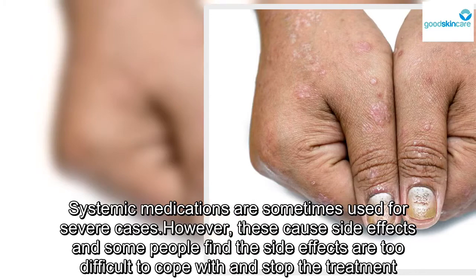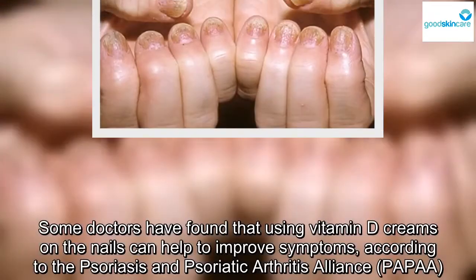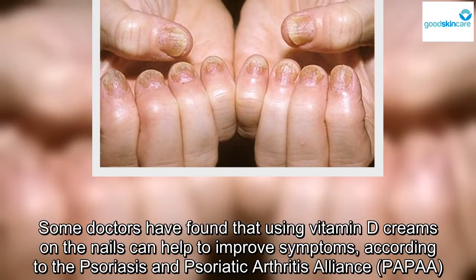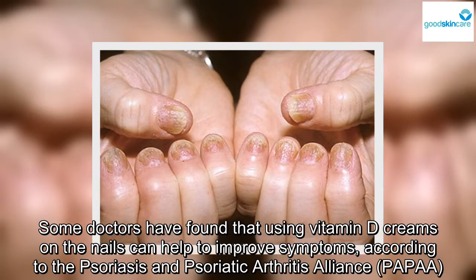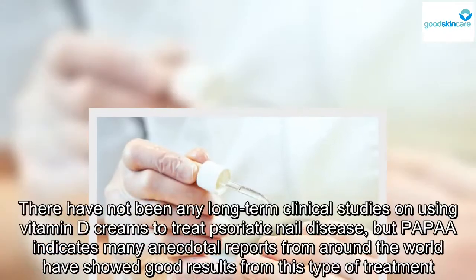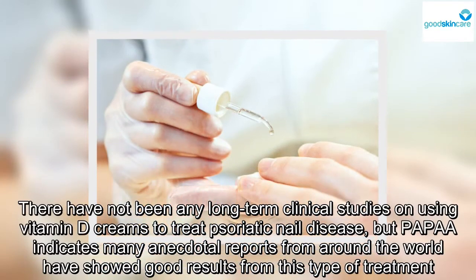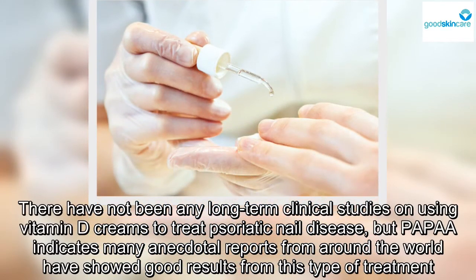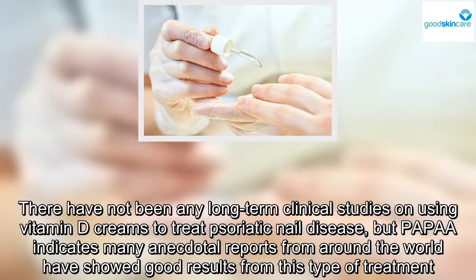Some doctors have found that using vitamin D creams on the nails can help to improve symptoms, according to the Psoriasis and Psoriatic Arthritis Alliance. There have not been any long-term clinical studies on using vitamin D creams to treat psoriatic nail disease, but the Alliance indicates many anecdotal reports from around the world have shown good results from this type of treatment.